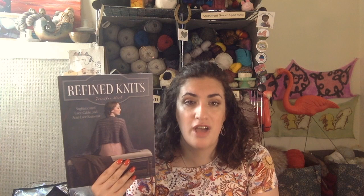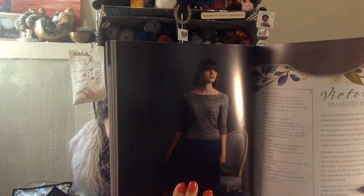My next cast on is from the book Refined Knits by Jennifer Wood. I had the opportunity to meet her at Rhinebeck — she signed the book for me. I'm going to cast on a sweater for myself: the Victoria Pullover. It has lacework on the front panel in the yoke, and lace triangles on the shoulders as well.